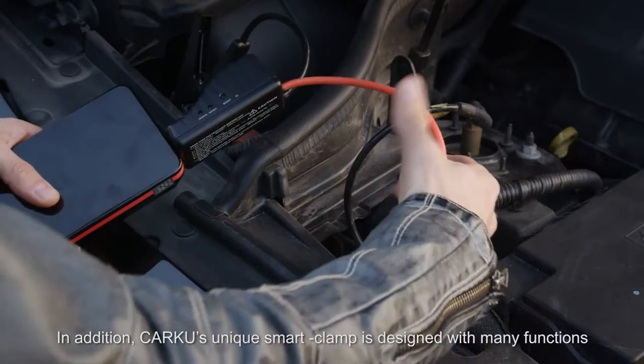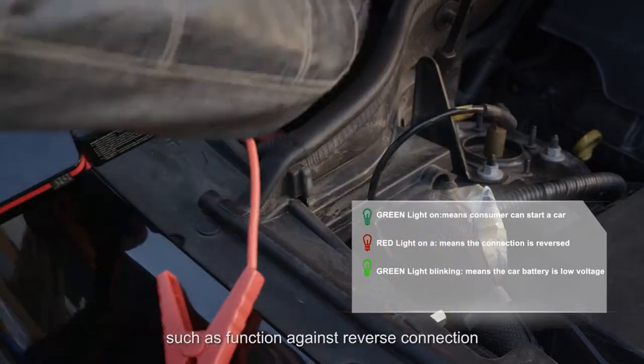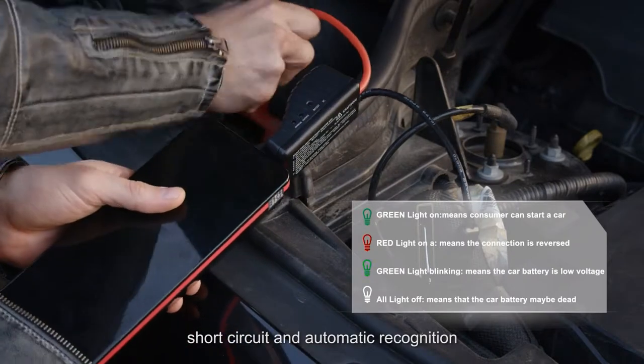In addition, CarKu's unique smart clamp is designed with many functions, such as function against reverse connection, short-circuit and automatic recognition.